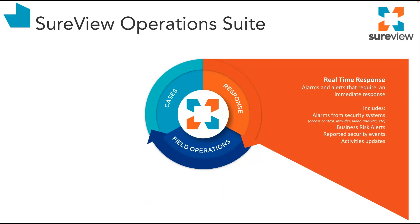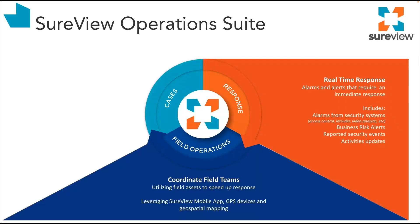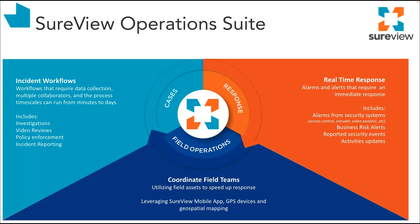Let's start with Response — a single pane of glass for coordinating the real-time response to alarms and events. Moving clockwise, we have Field Operations, which helps operators responding to events in real time connect with their key field assets such as officers and guards. FieldOps includes a mobile app for iOS and Android that tracks the real-time location of your team and provides instant communication between the field and the SOC. Cases is our flexible investigation and incident tracking platform. At the heart of this suite is an integration engine that connects SureView to the systems organizations rely on to secure their facilities, protect their staff, and communicate with their team.